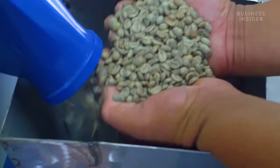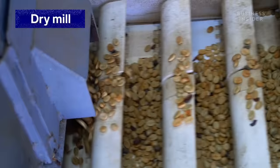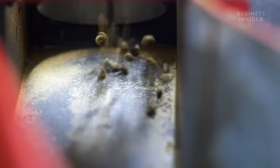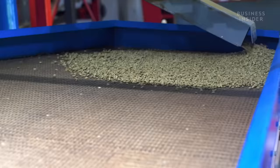We store it until we need to mill it into green bean. When Lou is ready to convert the parchment into green bean, it heads to the dry mill. That dry milling process does several things — first it's going to hull it, then polish it, then it goes into a classifier which pulls out all the different sizes. From there, the green bean heads to the gravity table.